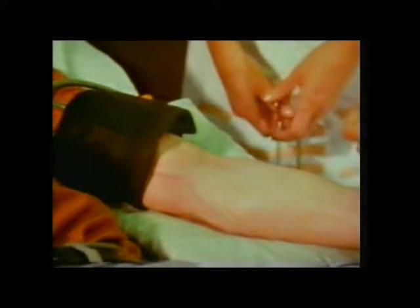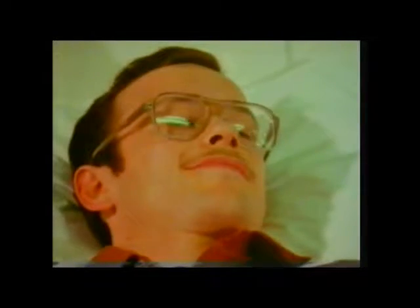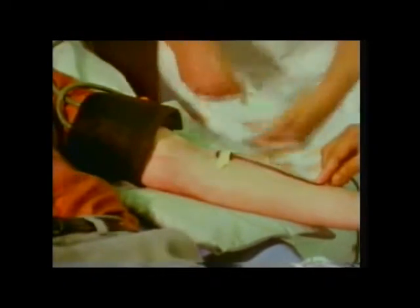A local anaesthetic is applied to the skin near a vein, and a needle is then inserted and the blood run off. Any healthy person over 18 can be a donor. 450 millilitres of blood are taken — they measure it by weight actually.